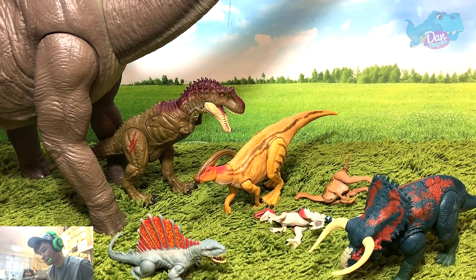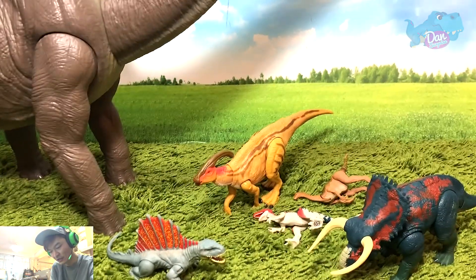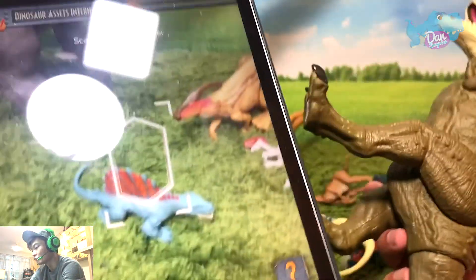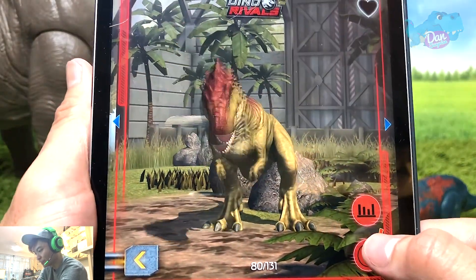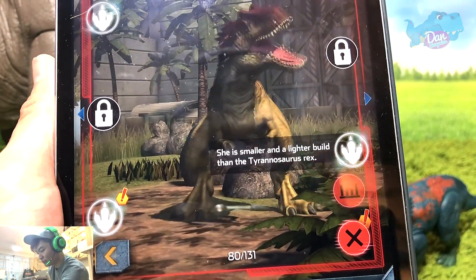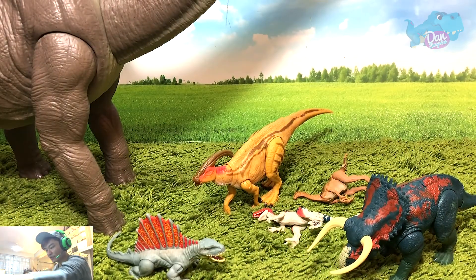Let's scan more — we have a few more to go. Albertosaurus — this is the Battle Damage Albertosaurus. I don't think I've ever scanned this yet. Next time in future I'll try to scan everything into this iPad so we have the full collection. It looks really good! She's smaller and lighter in build than the Tyrannosaurus Rex. The Albertosaurus has powerful hind legs and three-toed clawed feet.